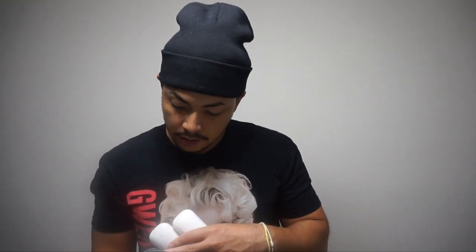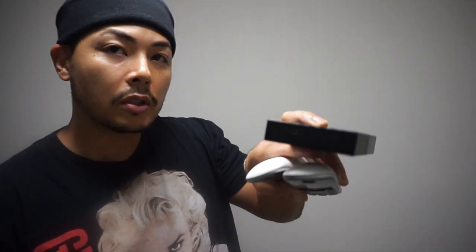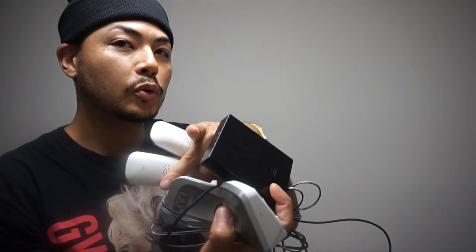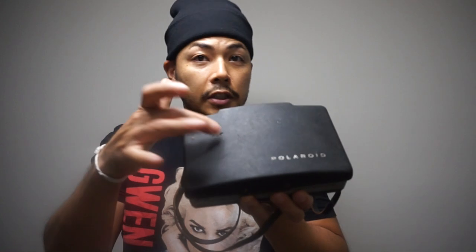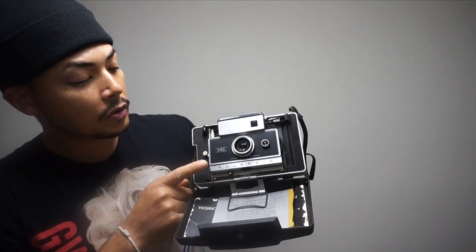This is the Panasonic KX-TGC220 — I have two phones, a base and another base with two phones. And I found this My Passport drive — I don't know if this is for Mac or Windows, I think it's for Mac. I don't know how much I'll get for it because I don't have the USB, but I do have my own USB so I'll test it out. I think it's a backup drive for Mac.